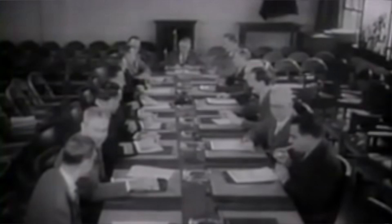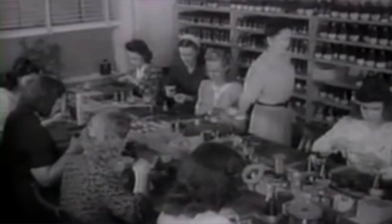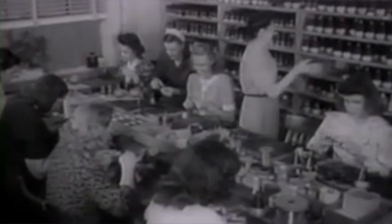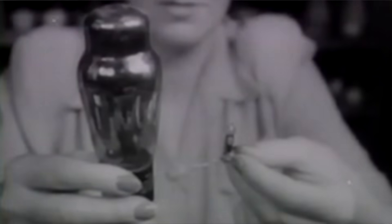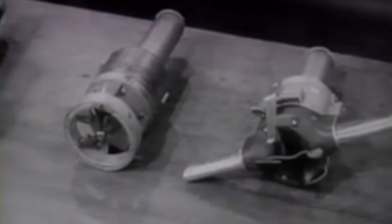Key scientific figures in the development of the proximity fuse: Merle Tuve, Vannevar Bush, and Alexander Elliott. Under Dr. Bush's direction, a thousand other scientists and many thousands of workers helped produce one of the war's most effective weapons. Its secret lay in a tiny, rugged radio tube — here compared with a regular tube — which made possible the installation inside typical proximity fuses of a complete two-way radio set.